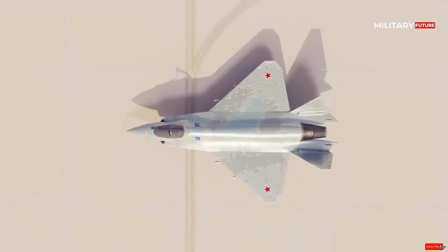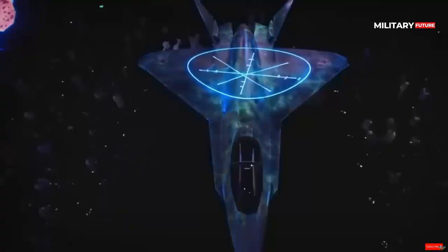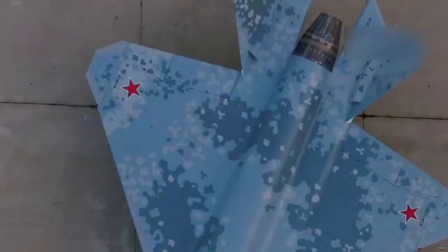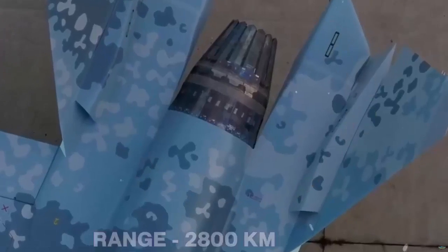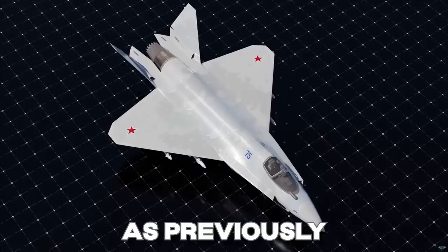The Izdeliye 30 engine is designed to provide high thrust and fuel efficiency, allowing the aircraft to reach a maximum speed of Mach 1.8 and a cruising speed of Mach 1.6. The engine also features thrust vectoring, which improves the aircraft's maneuverability.